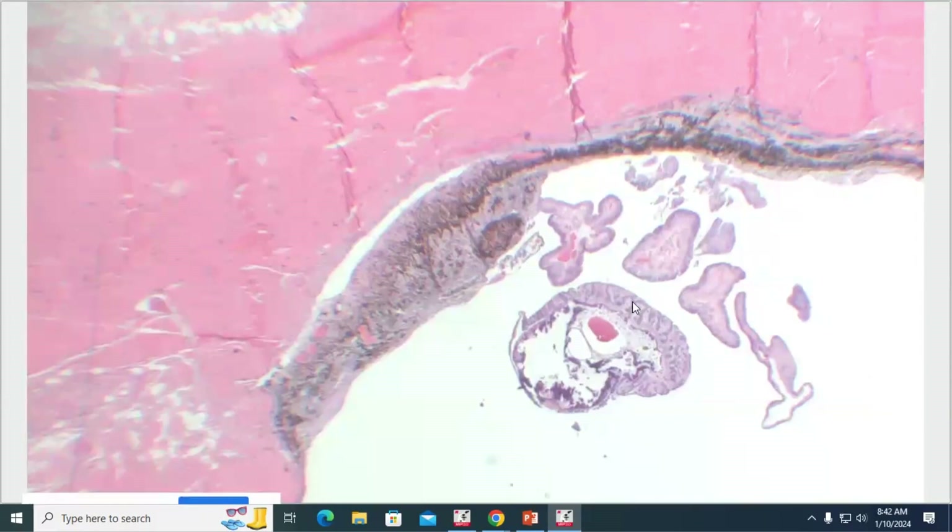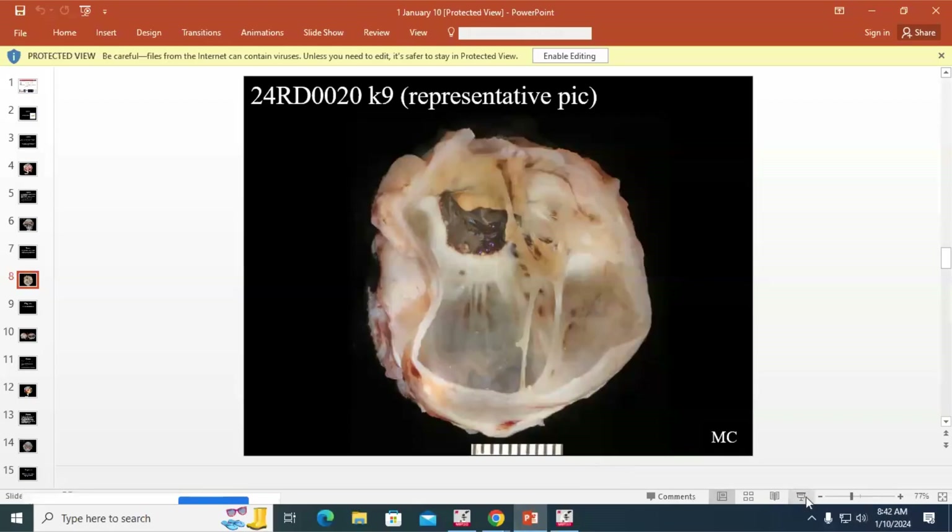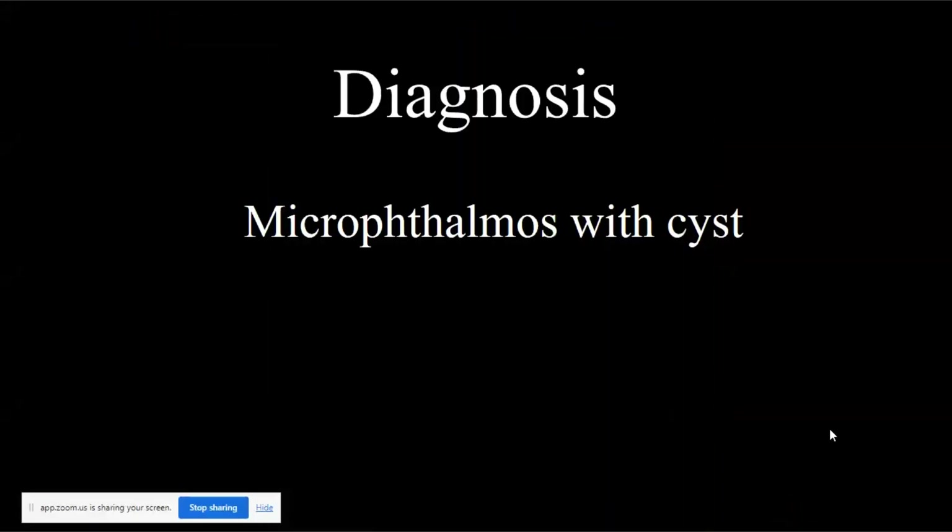Congenital cystic globe is more likely an inability to invaginate — the optic vesicle doesn't invaginate properly — producing basically just a giant cyst lined by neuroglial tissue without really uveal differentiation or globe-type structures. In this case, the more fitting diagnosis is microphthalmos with cyst; theoretically the issue was failure of the optic fissure to close. It's a congenital malformation, and hopefully now that this cyst is out, the dog will enjoy the rest of their lovely time with their family. Just a really cool congenital malformation case.